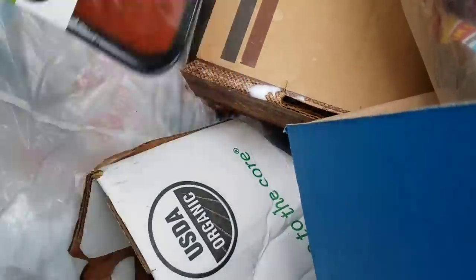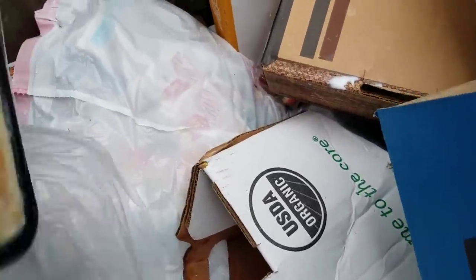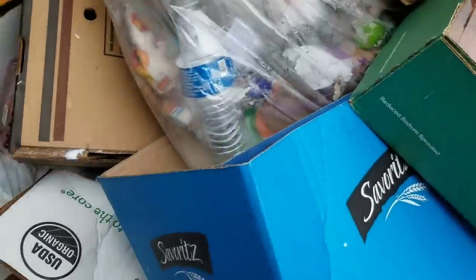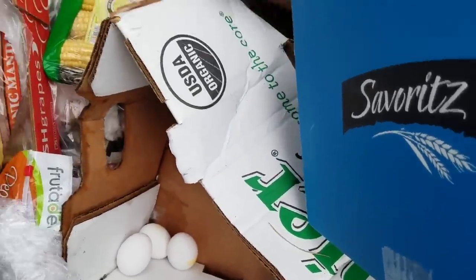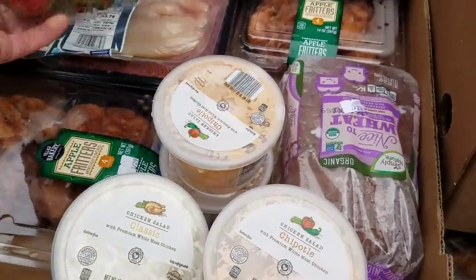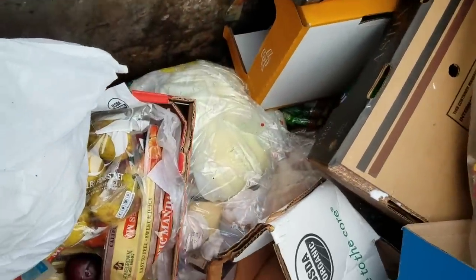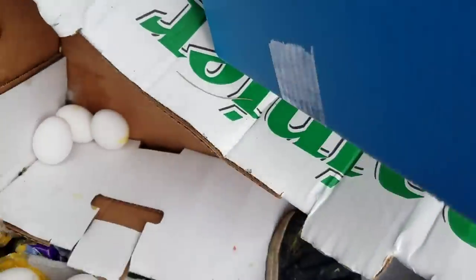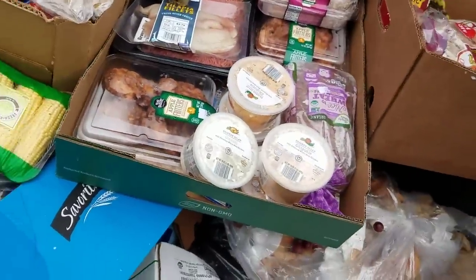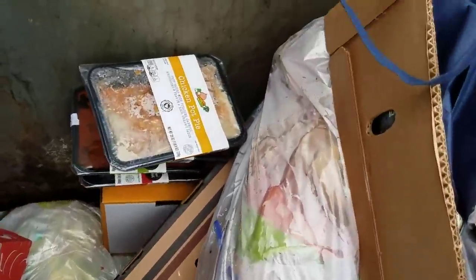There's a ton of these little beef meatloaves but I don't think any of these are good. Some more of this chipotle chicken salad classic. Corn — running out of space, just gonna have to set the corn right there. Strawberries. I almost forgot my spice — there's my basil, organic Simply Nature basil. I'll stick that in my pocket.